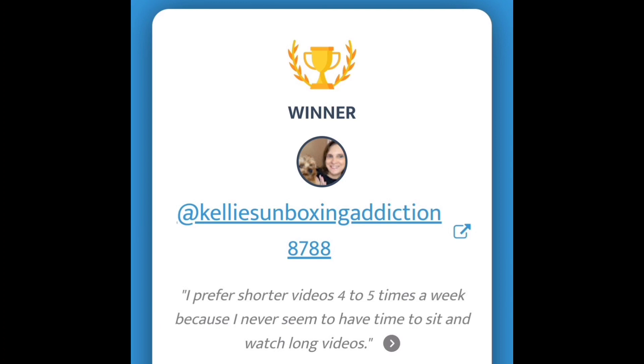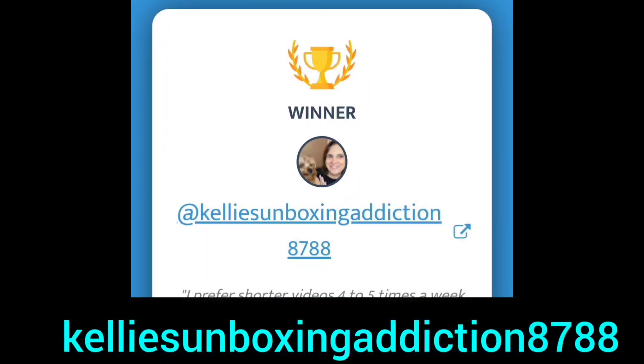The random comment picker has spoken — this is the winner of the Ace Beauté eyeshadow palette. You have 48 hours to get a hold of me, congratulations! Please hang in there because I've been busting my butt behind the scenes to bring you more regular content. We're closing out Christmas and Ice Cream Beauty — a lot going on. Congratulations again and back to the video.